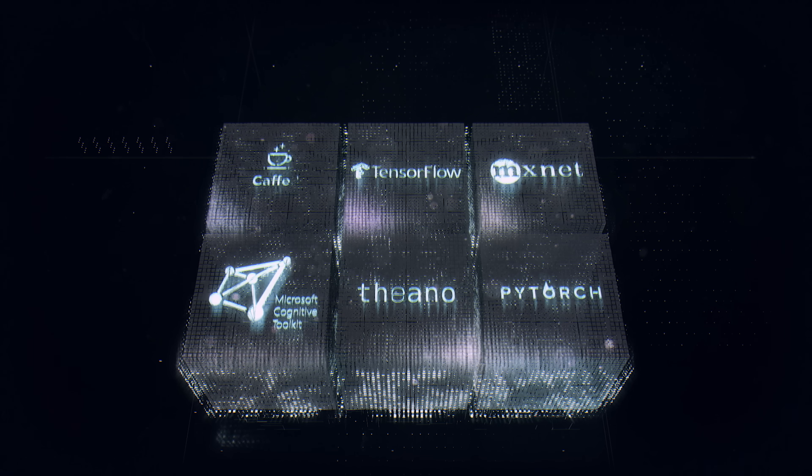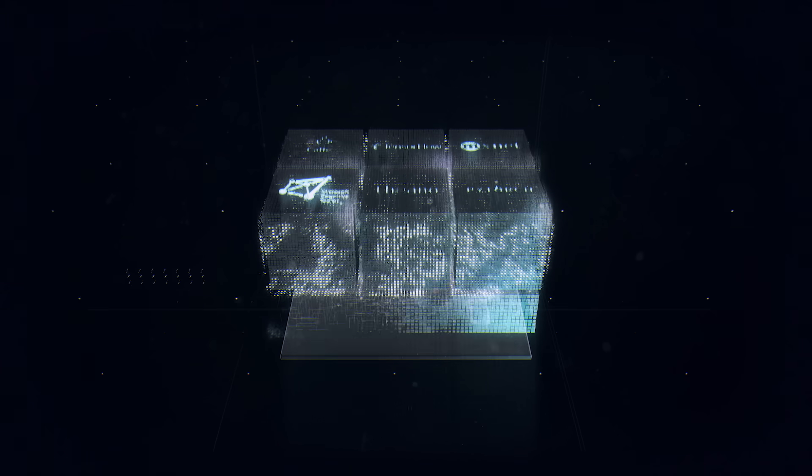Whatever works on the server runs on the station, and they can port that code over and it will automatically run on the server — it's the same software. And at some point, if they need additional resources, they can go out to one of our CSP partners and pull down the exact same framework from the NVIDIA GPU Cloud and be up and running in minutes.